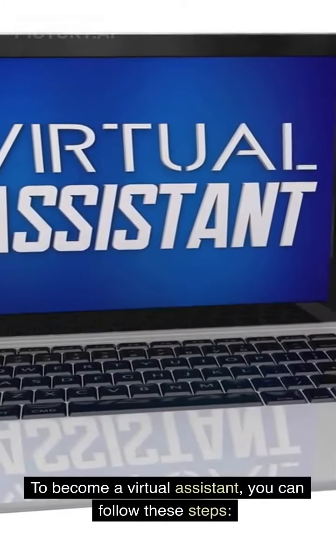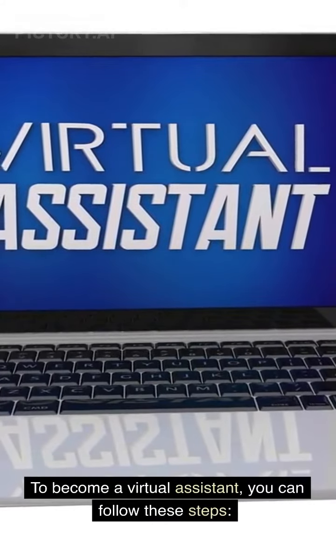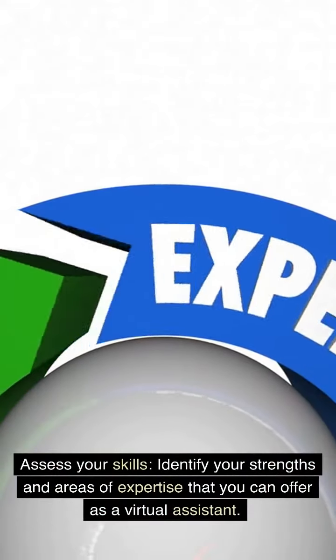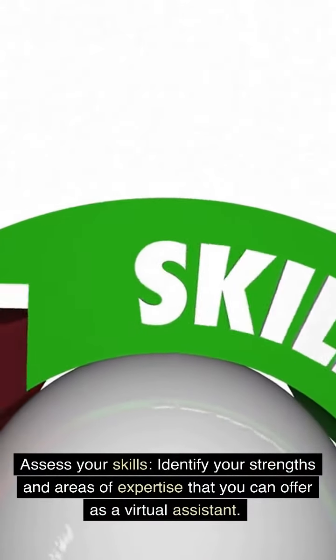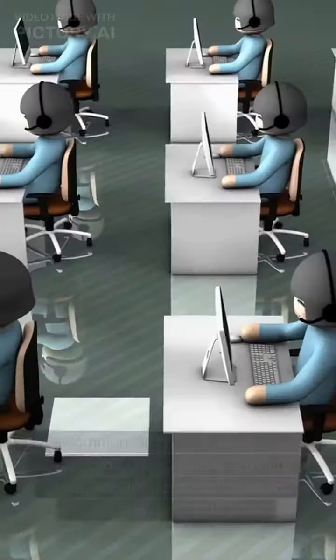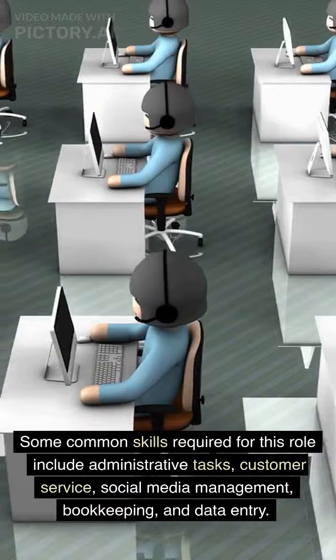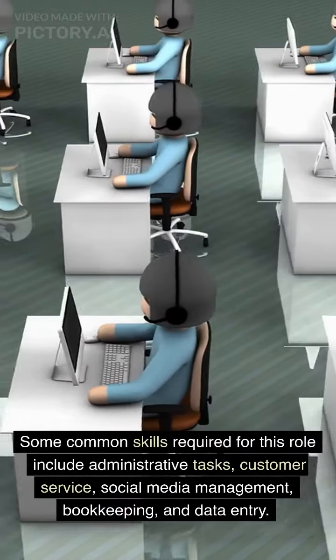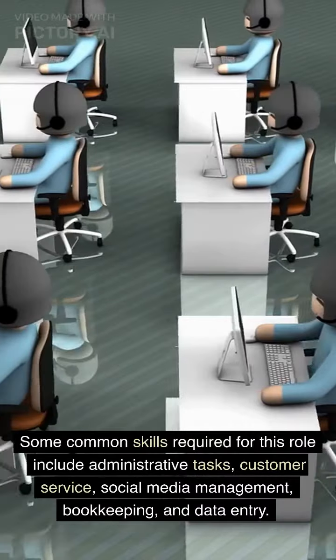To become a virtual assistant, you can follow these steps. Assess your skills. Identify your strengths and areas of expertise that you can offer as a virtual assistant. Some common skills required for this role include administrative tasks, customer service, social media management, bookkeeping, and data entry.